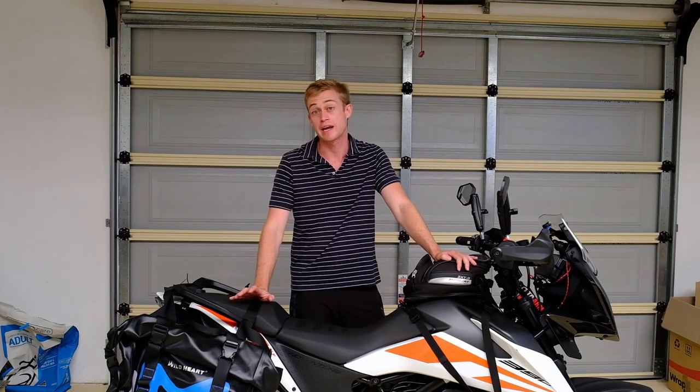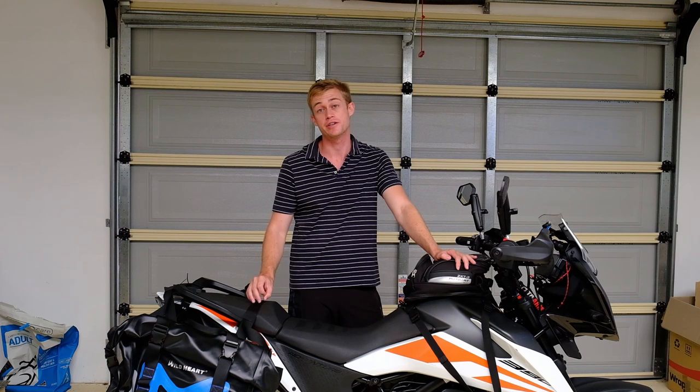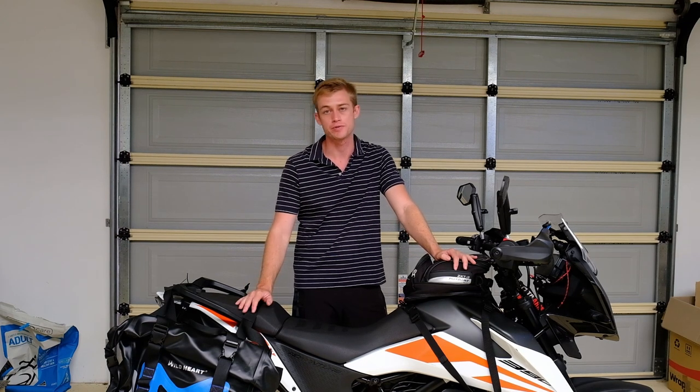Welcome to another video. Today we're going to be looking at the Hebco and Becker Tail Rack for the KTM 390 Adventure, which I think is the best tail rack for this motorcycle.